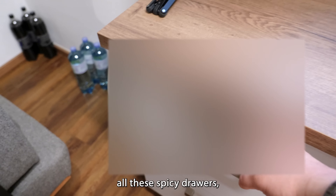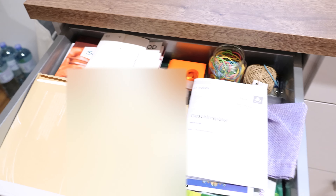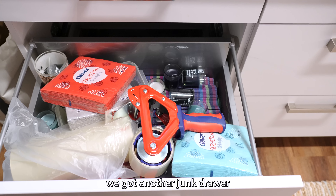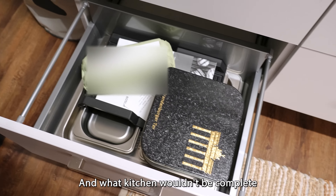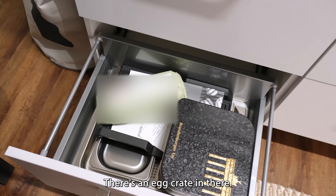Now let's look through all these spicy drawers. Starting with the junk drawer — everyone has one, there's just like random stuff in here: manuals, cough drops, rubber bands. Next up, we got another junk drawer full of random stuff like tape for boxes and candles. And what kitchen wouldn't be complete without another junk drawer — there's an egg crate in there, let's just close that.